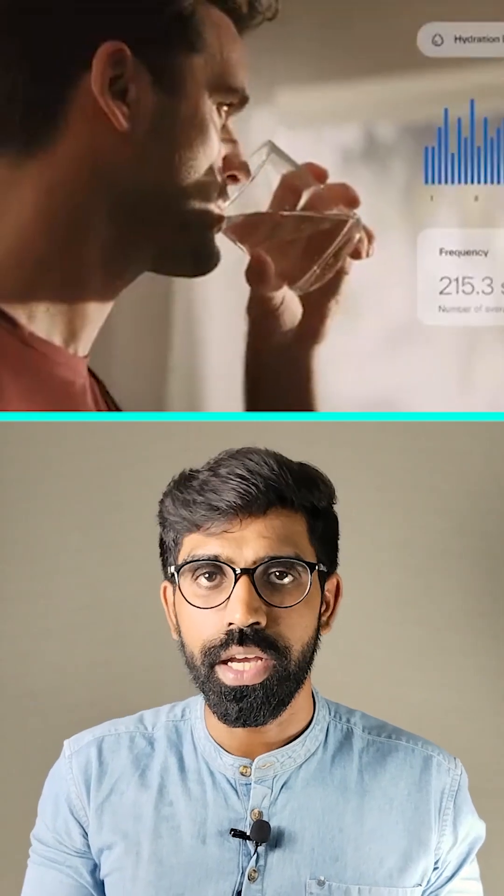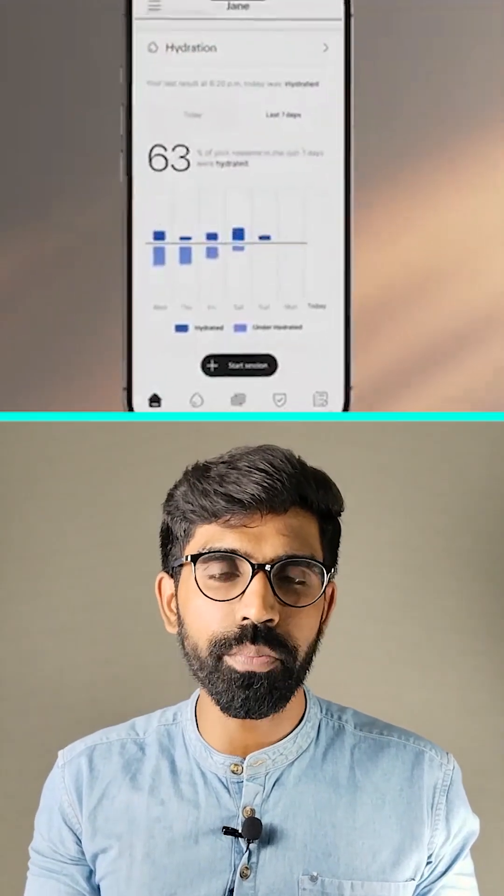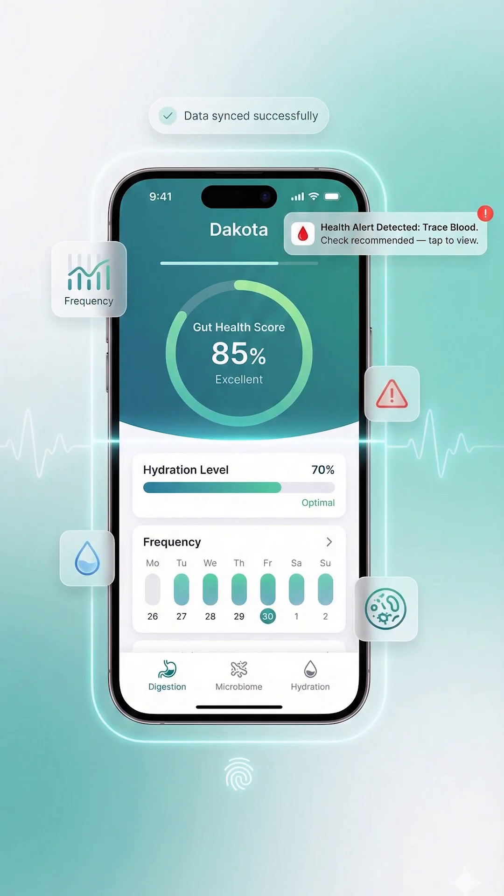So what is Dakota? It's a sleek sensor that clamps right onto your toilet bowl. Once installed, its optical sensors analyze what's in the bowl, using spectroscopy and AI to check your gut health and hydration levels. In just a couple of minutes, Dakota uploads all your health insights straight to your phone via the Kohler Health app. It even tracks frequency and tells you about your gut health, hydration, and possible health concerns.